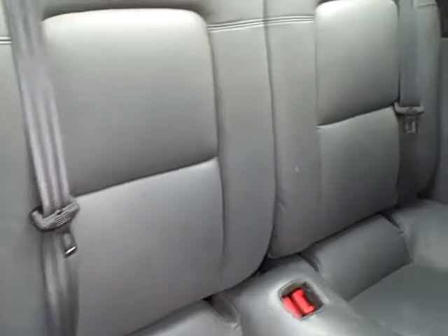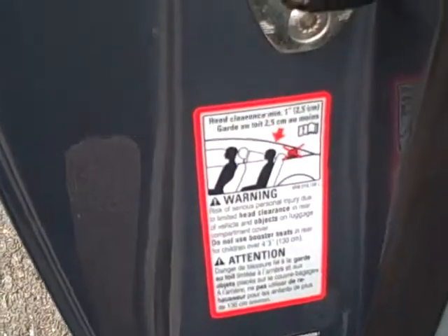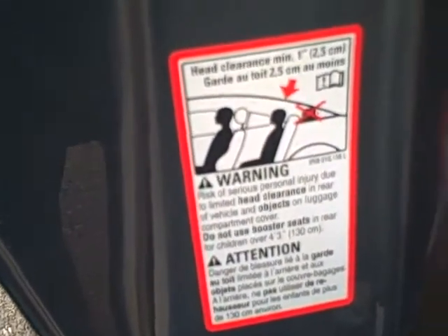There is a rear seat. My kids used to argue over who had to sit in the rear versus the front. Passengers are only allowed to be in the back until they're four foot three inches — there's the sticker.